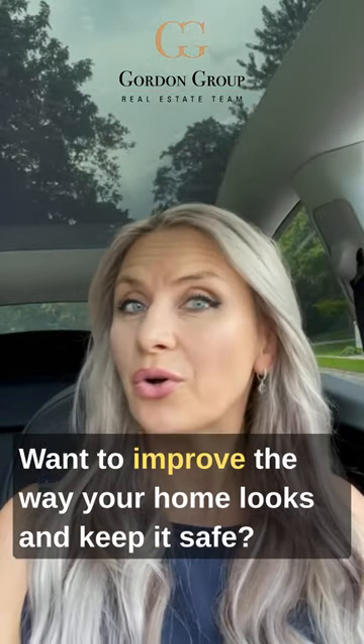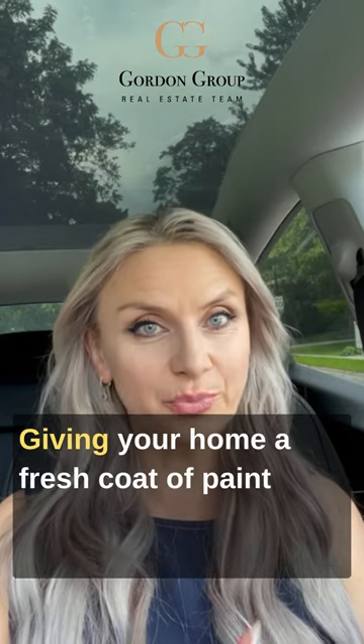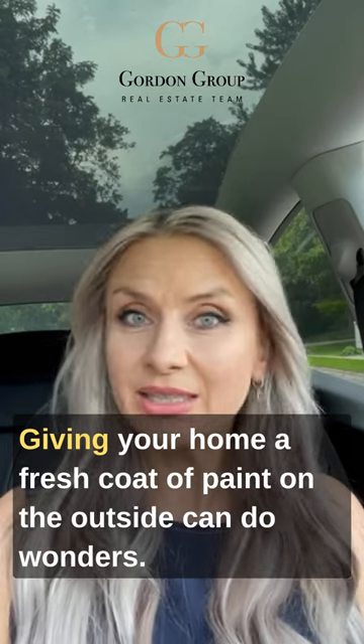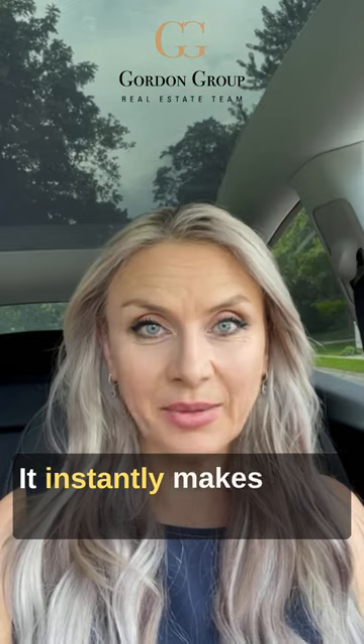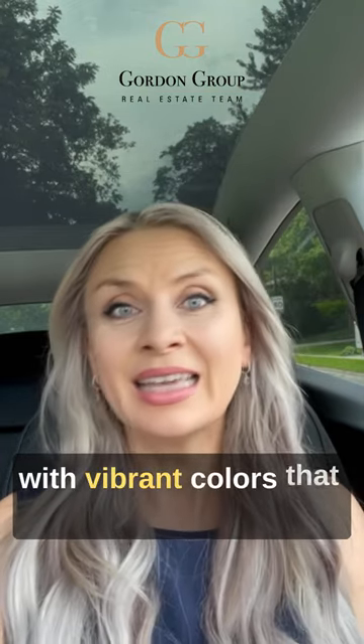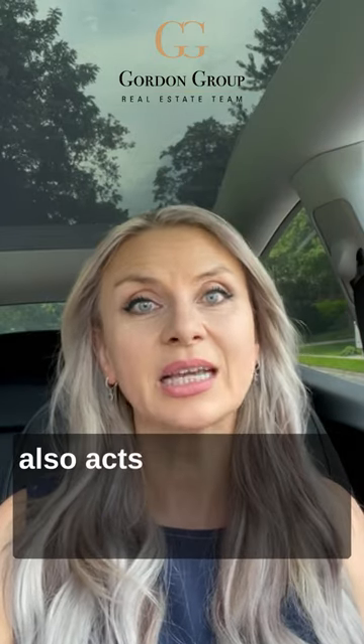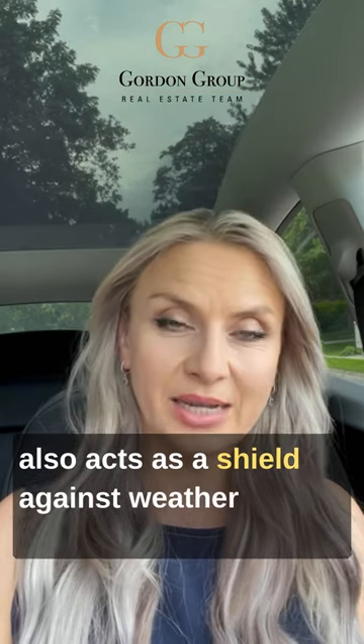Want to improve the way your home looks and keep it safe? Giving your home a fresh coat of paint on the outside can do wonders. It instantly makes your home more appealing with vibrant colors that catch the eye. The best part is that a fresh coat of paint also acts as a shield against weather damage.